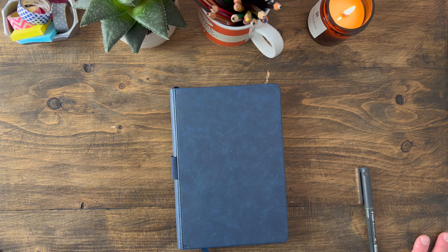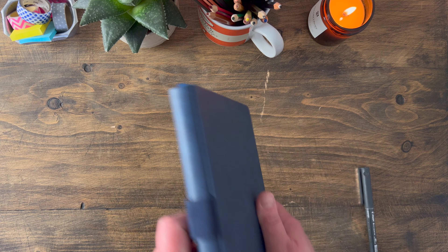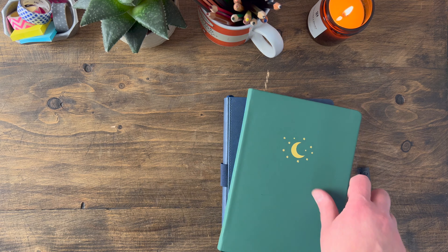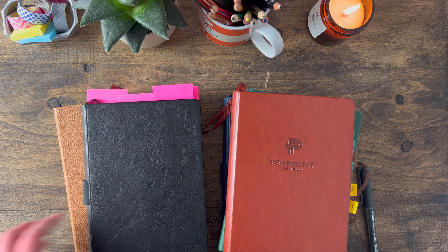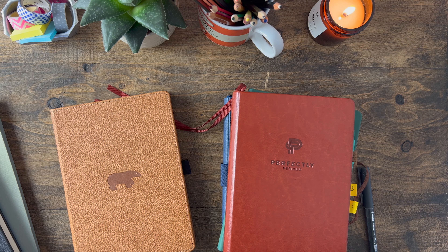If you're interested in this reading journal or what I've been reading, I'll do another video about that at a later date when it has more books inside it. So that is my six notebooks for 2022 — I hope you enjoyed this video. Any questions, drop me a message below. I'll see you next time, bye!